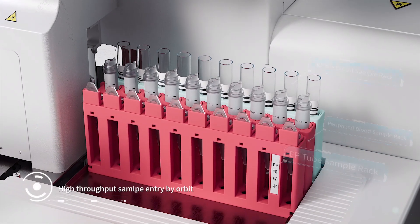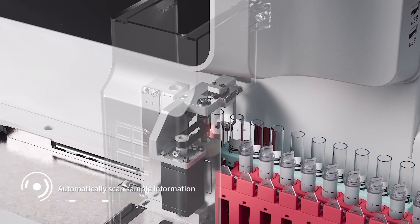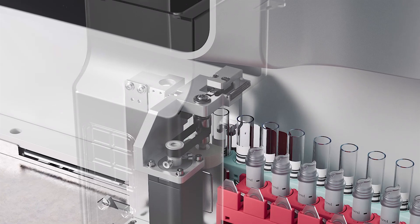Continuous sample entry ensures efficient testing. The sample tube supports intelligent rotary code reading, and samples are automatically mixed before loading for the test.